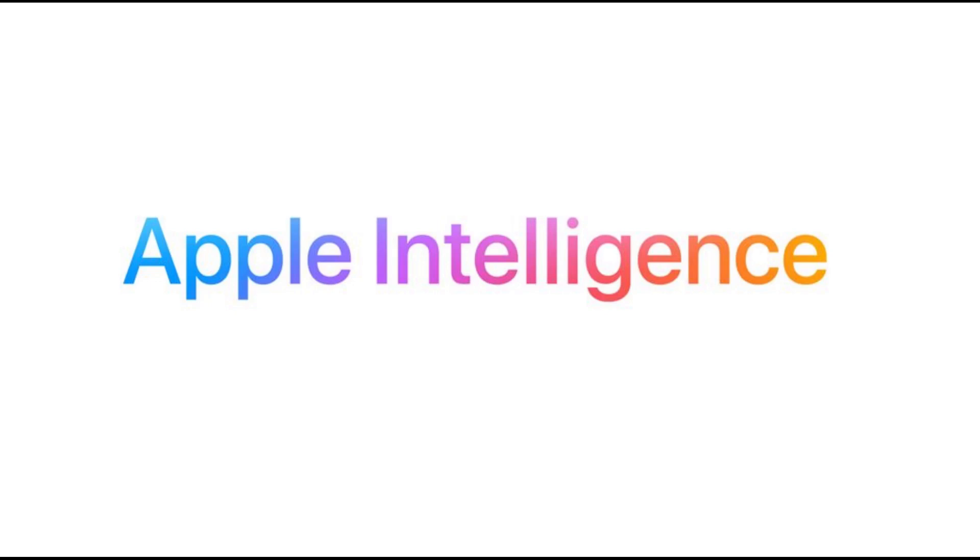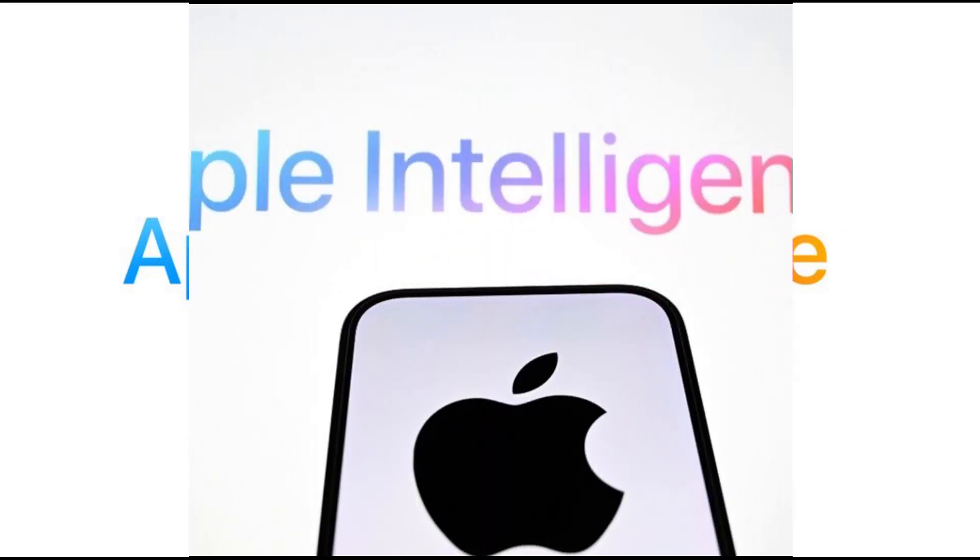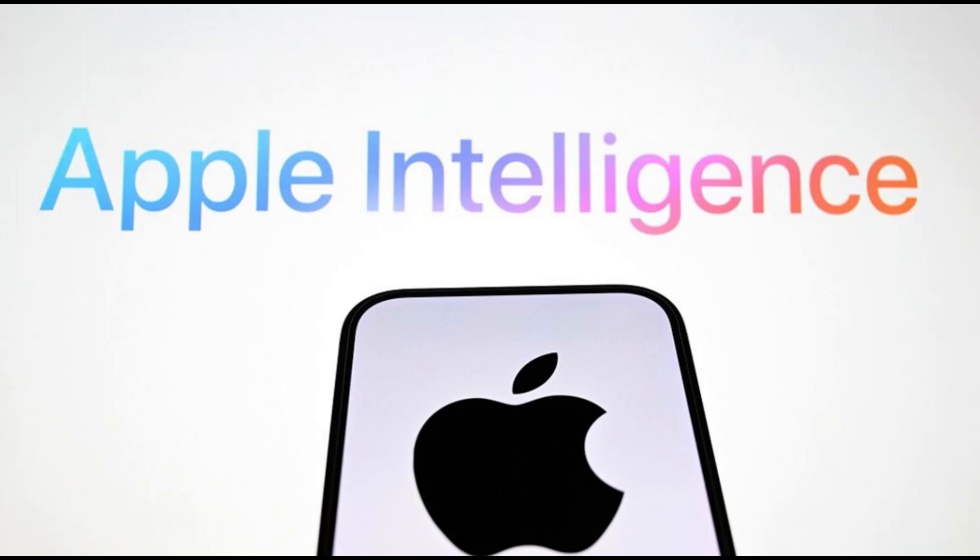Apple Intelligence features writing tools powered by AI, including Rewrite and Proofread. These features help enhance users' writing to make it more friendly, concise, or professional, similar to Grammarly's AI writing features. It can also be used to generate summaries, key points, tables, and lists from an article or piece of writing. ChatGPT will be available as part of writing tools.